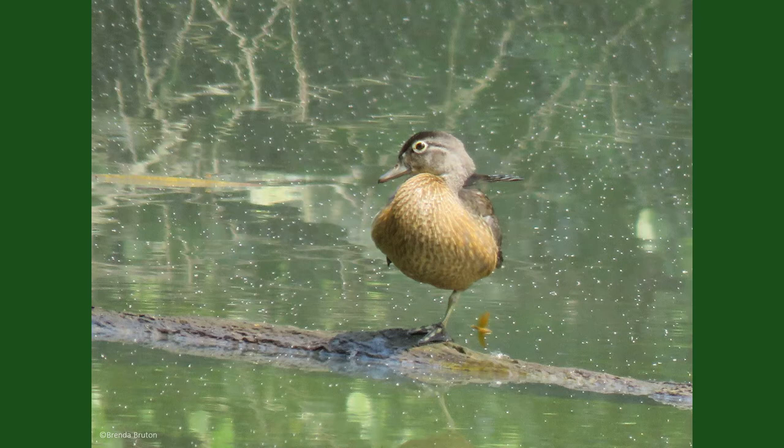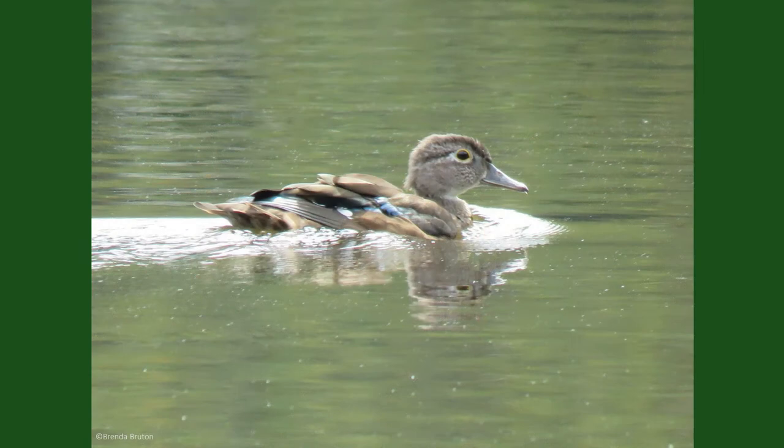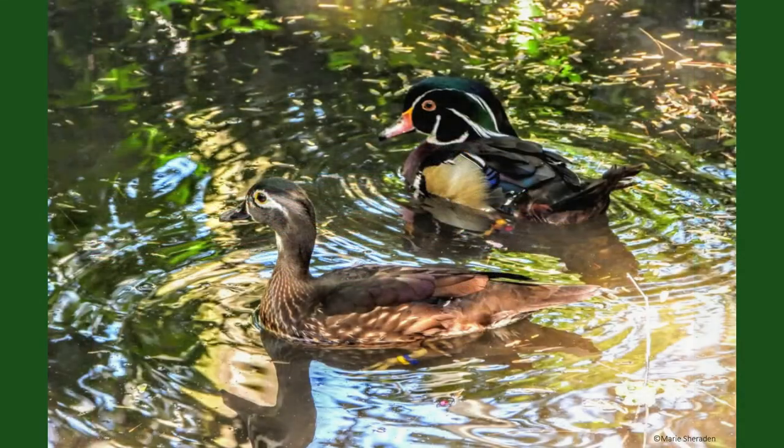Wood ducks feed by dabbling while swimming around, or through very short, shallow dives. Their diet alters throughout their lives. As juveniles, wood ducks will eat a variety of invertebrates, small fish, and even tadpoles. As they mature, the adult's diet will mostly become vegetarian, including seeds, nuts, and plant matter.